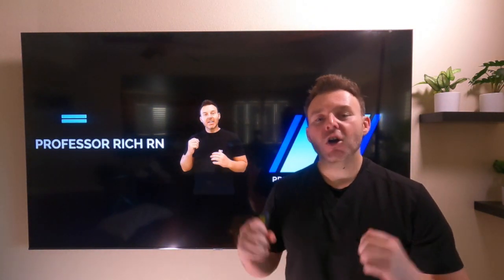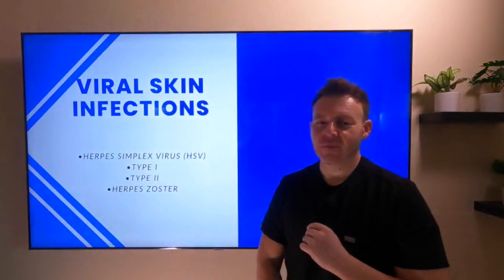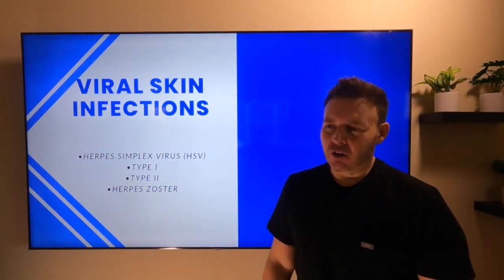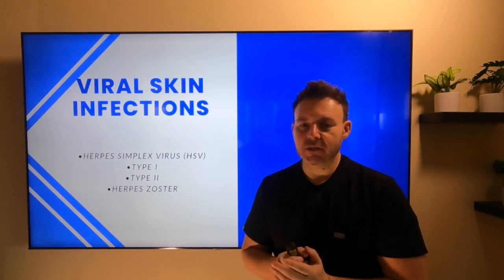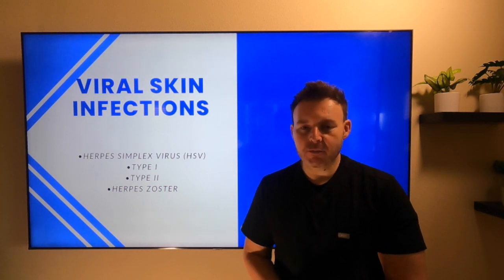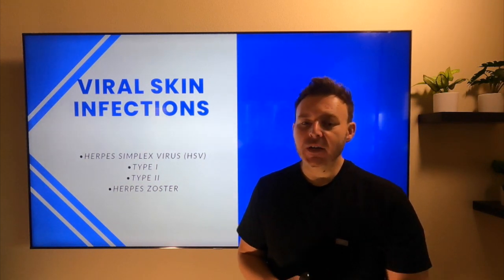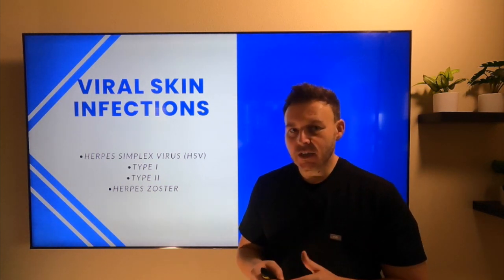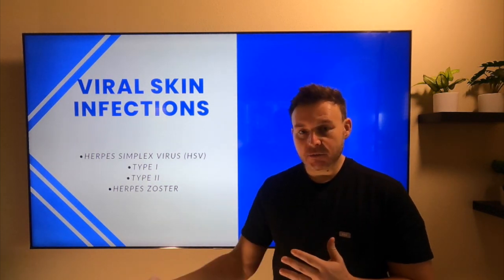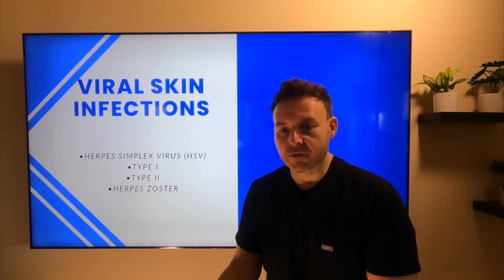Today we're going to be talking about herpes. Herpes are of course a viral skin infection. The full name is going to be herpes simplex virus or HSV. We have type 1, type 2, and then we also have herpes zoster, which we'll get into as well. Usually causing inflammation of the skin or mucous membranes caused by that virus, and usually people can be infected with this virus and not even know it, and then it will show itself in the form of symptoms.